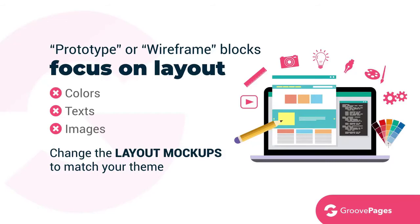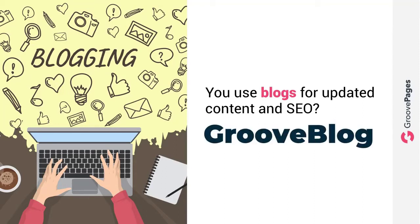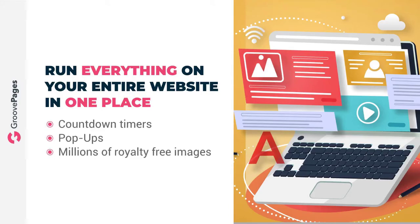And if you use blogs for updated content and SEO, you can now leave WordPress for good. In 2020 we will be releasing GrooveVlog, our blog management feature, into GroovePages. Finally, you can run everything on your entire website in one place. Plus GroovePages will have all the cool things like countdown timers, pop-ups, and millions of royalty-free images.